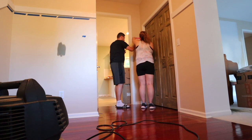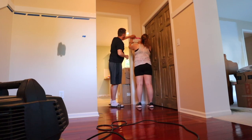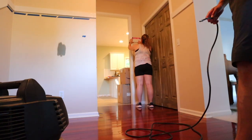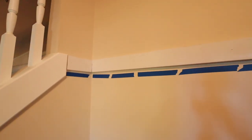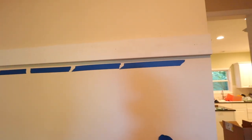We are working on the board and batten, and I am going to do a full tutorial for you coming up soon — be on the lookout for that. That way you can really get a full picture of what it took to make over this room.